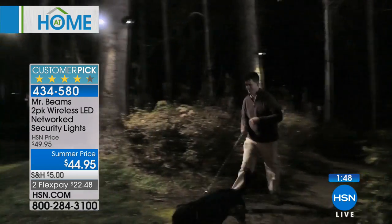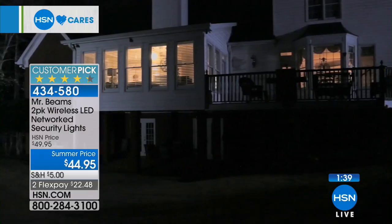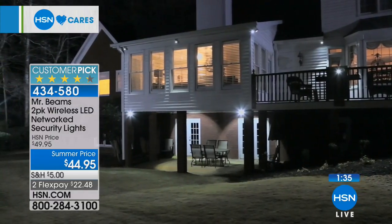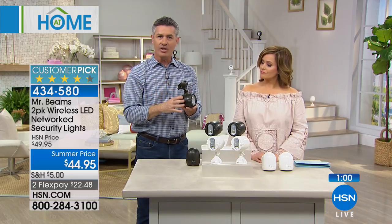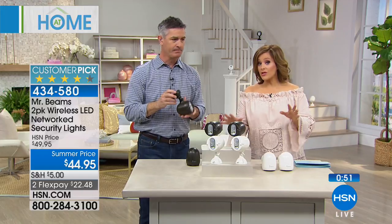I live alone with the babies and the babysitter — two women in that house. I get scared at night. I love the peace this creates when any motion happens, whether it's a raccoon or a rabbit. Having that light outside gives you a sense of well-being. It's important to come home to your house and have it light up for you. If you have teenagers driving and coming home in the dark, those lights will come on so you know they're home. 434-580 is your item number. This is a two-pack and a huge customer pick.